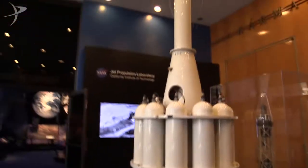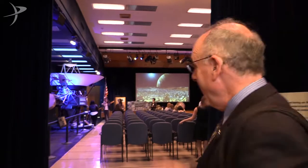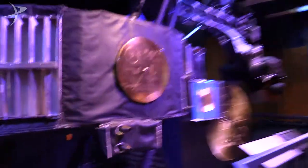That's Explorer 1 — that was the first American satellite. And here's a life-size model of Voyager.